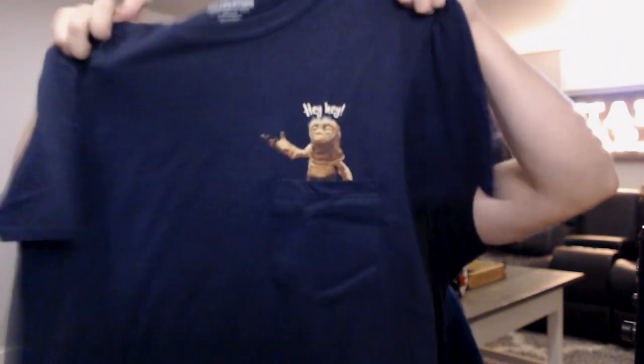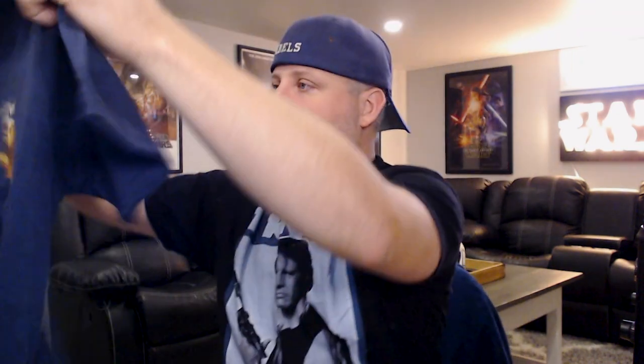So let's get into the shirts for a second here. We have, first, the Babu Frick Star Wars Celebration Exclusive Pocket Tee. Now, you can get a good look at him right here. On the back it does say Star Wars Celebration. In the center, at the top — this is a navy blue shirt.